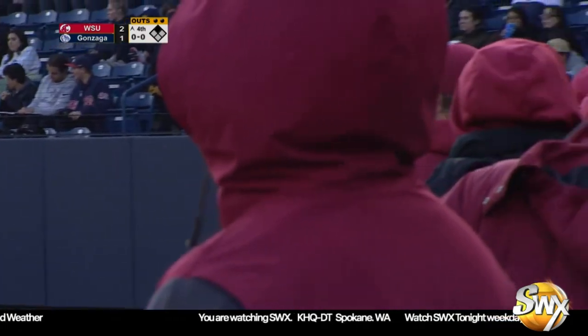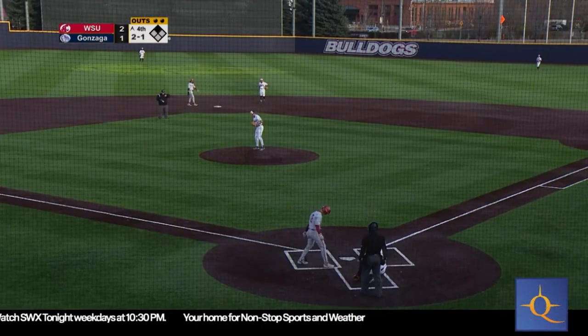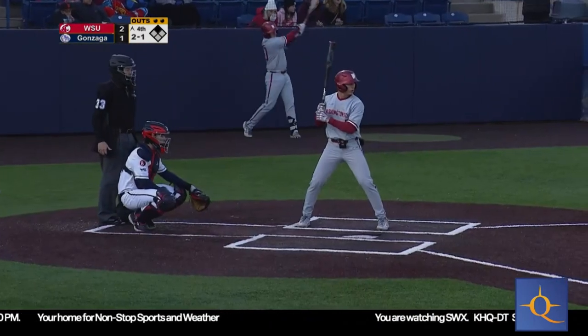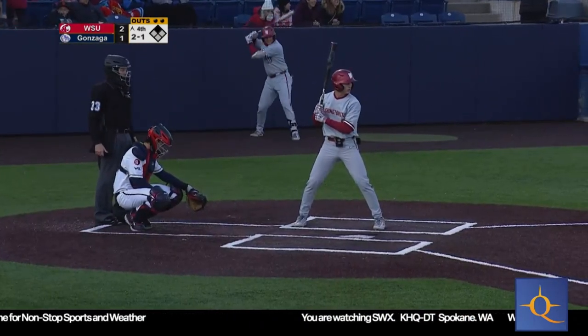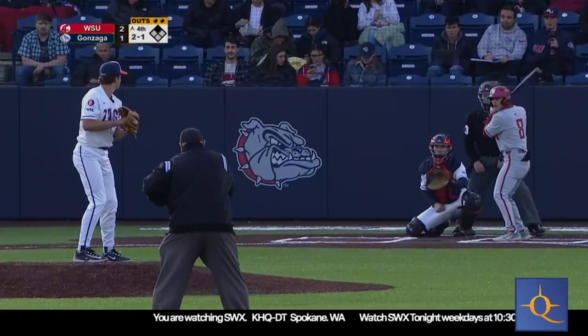You look at this offense, this lineup, one through nine — look at who your seven-hole hitter is, a guy with eight home runs. Your offensive numbers are in the top four or five of every category in the Pac-12. You lead the league in on-base percentage and hit-by-pitch, and you're third in doubles.